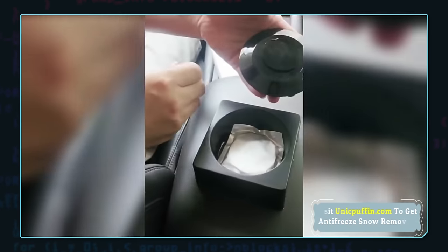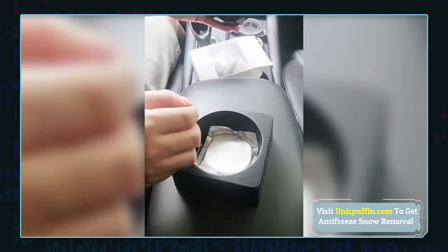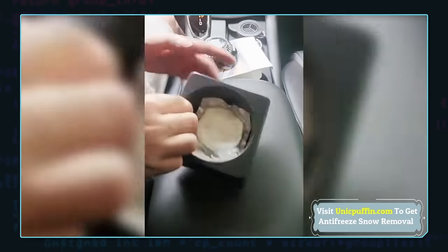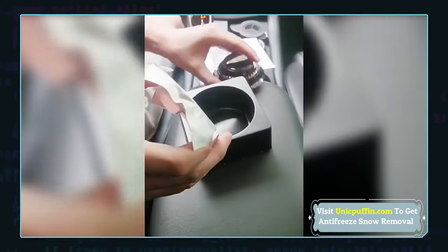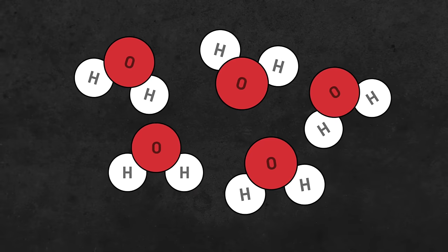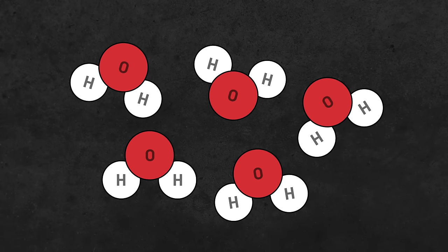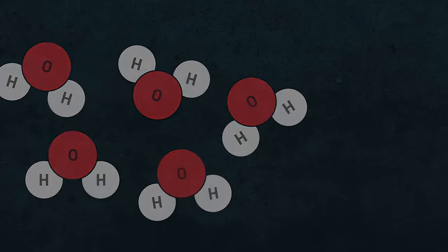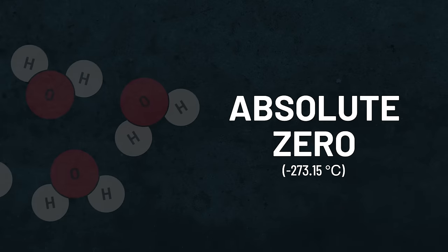I also love how the ad says this device can cause water molecules to vibrate even at the freezing point. Quick physics lesson for the scam advertisers: all water molecules vibrate at the freezing point of water. You can't seize the vibration of atoms and molecules. You can greatly reduce their vibration through cooling, but you can't reach absolute zero — minus 273.15 degrees Celsius — in practice.